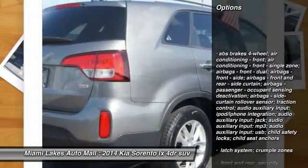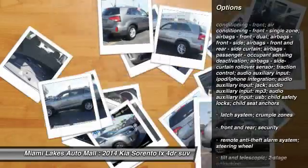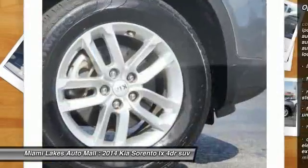Tinted glass. This isn't just a vehicle, it's an experience. So stop in for a test drive today.